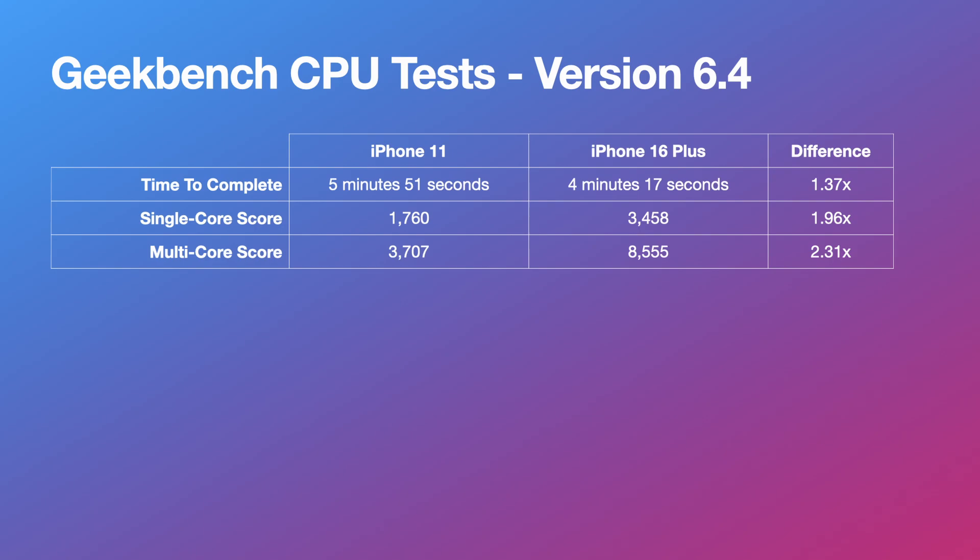The CPU multi-core scores are 3,707 for the iPhone 11 and 8,555 for the iPhone 16 Plus — that's just over 2.3 times the score for the iPhone 16 Plus over the iPhone 11.